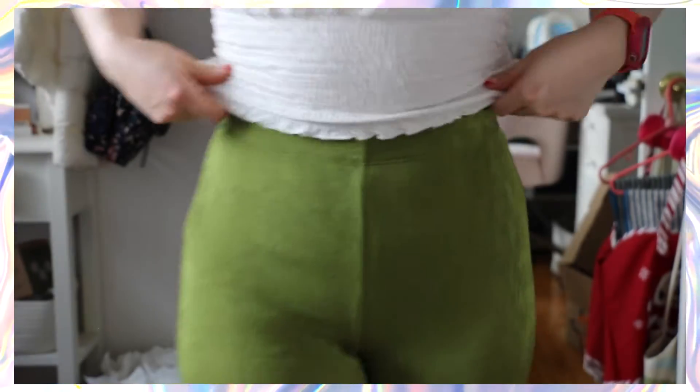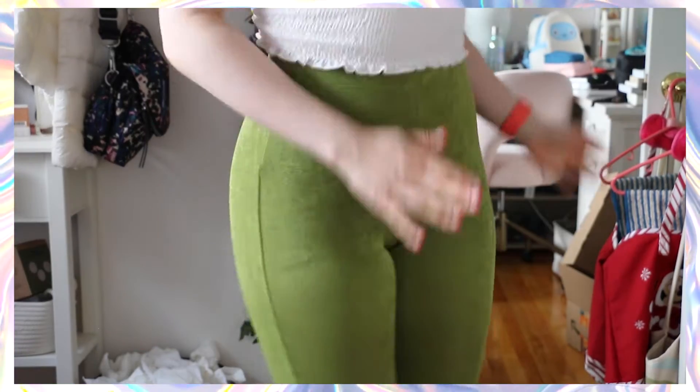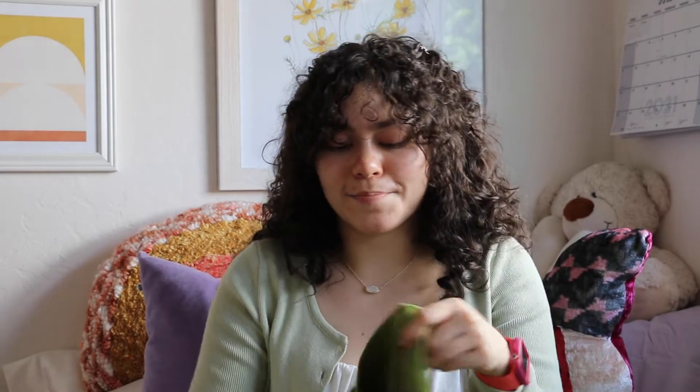Everything I got from Princess Polly is in a size four. I usually wear a size two or four and I like things to fit just a little bit loose. My bottoms are either a size four or six depending on the stretch. The last item I got from Princess Polly are these pants — they're called the boogie pants, in the green color. Super stretchy, very soft, with flared bottoms that give your body that hourglass figure. Flare pants are just fun to wear.